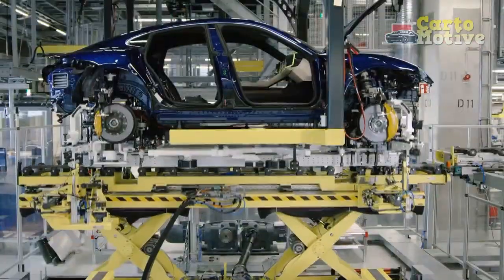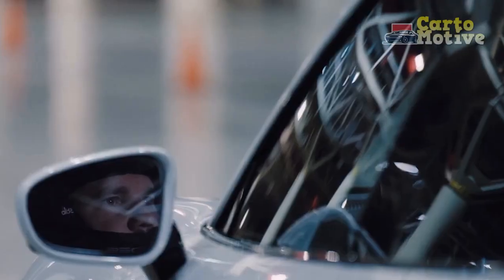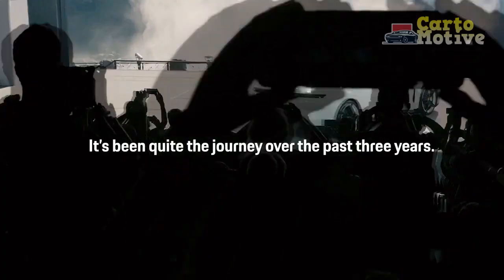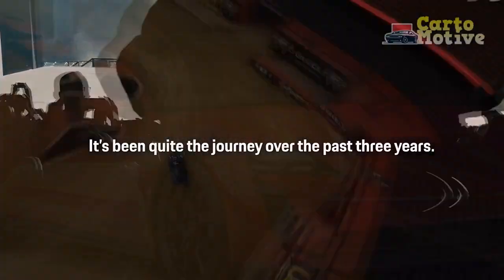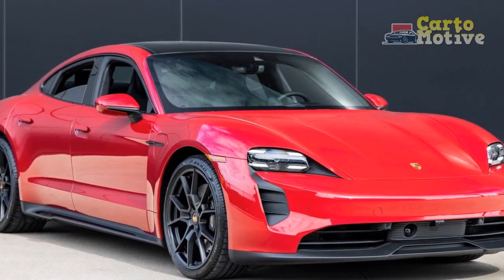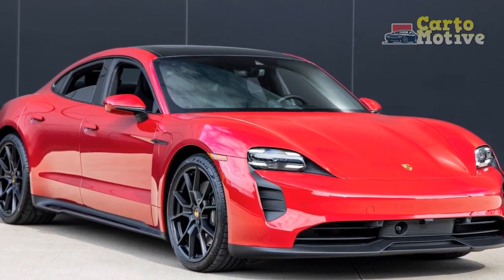Despite being a relative newcomer to the performance EV sedan genre in the USA, Porsche's Taycan made an immediate impact. A good-looking and comfortable cabin, authentic Porsche driver engagement, and strong performance combined to make the Taycan a very compelling choice.